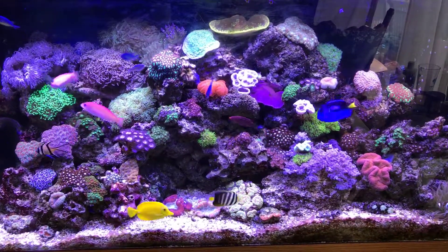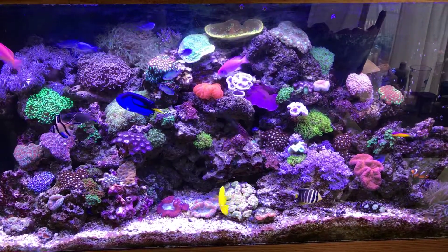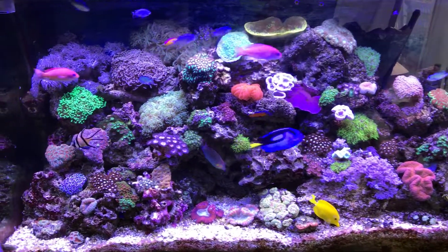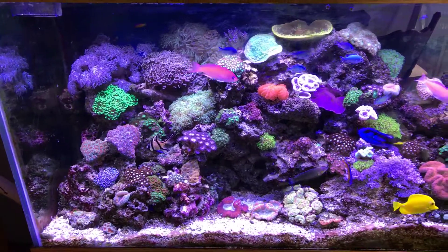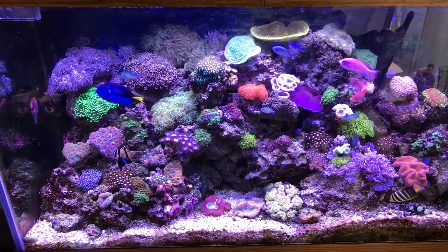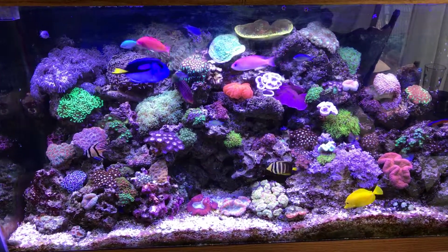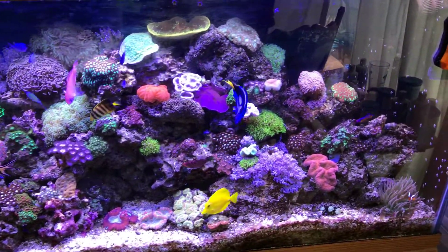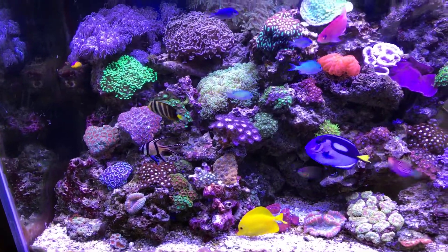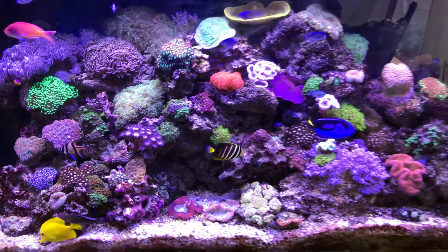Right now just the LEDs are on. My system runs on both LED and T5 ATI bulbs — the ATI bulbs kick on for a little bit during peak hours in the afternoon, and then it's all controlled LED lighting. It gives a little bit of the best of both worlds, and corals and fish are doing amazing.